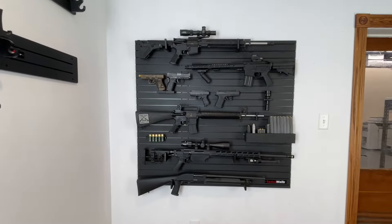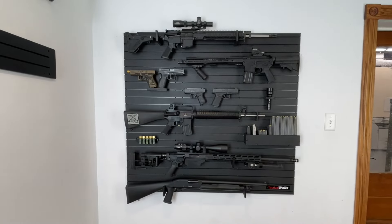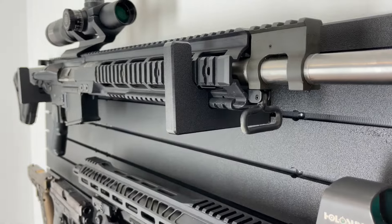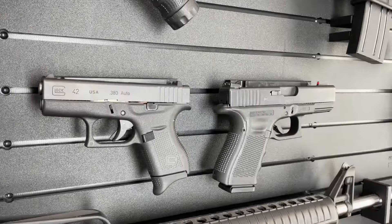Hi guys, I'm Dennis DeVille, General Manager of Tactical Walls. I'd like to take a minute to show you our new 9-Gun Combo Pack. This is the perfect package for somebody who has a combination of rifles, pistols, and shotguns.